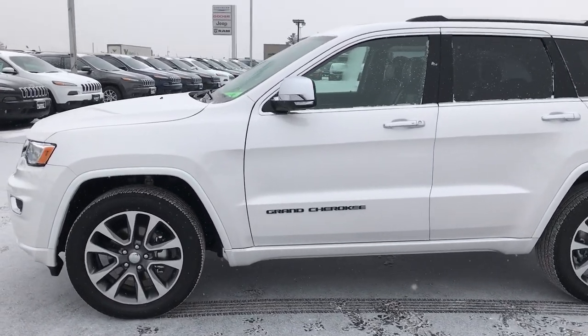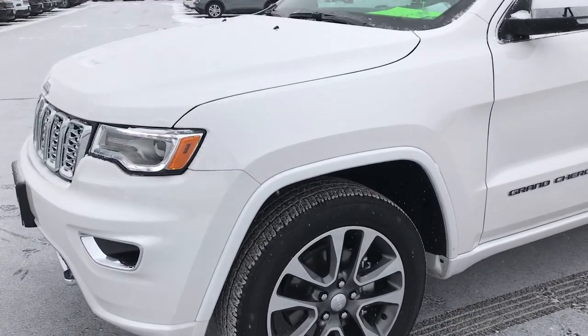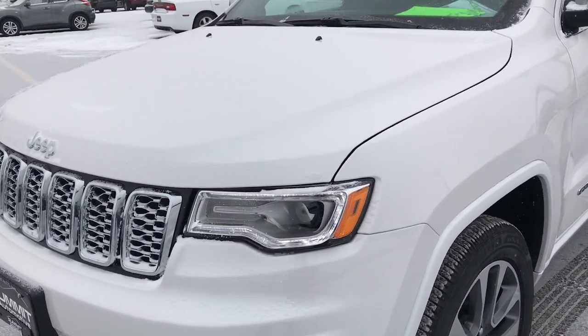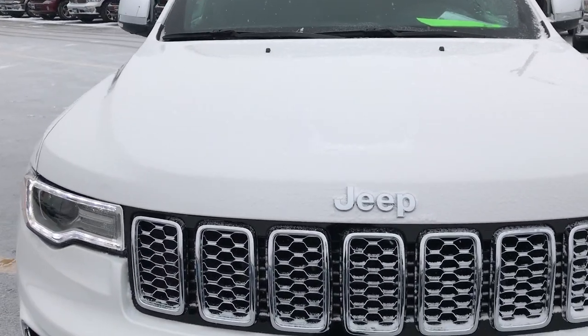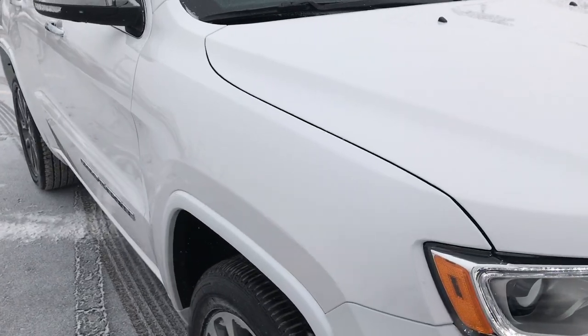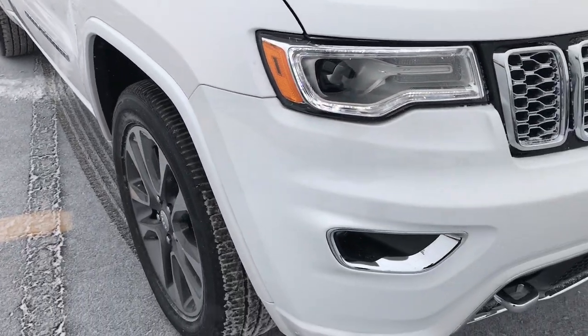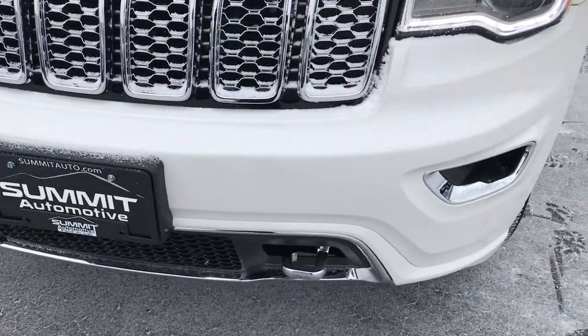This is stock number 7J361A. We are here at Summit Automotive in Fond du Lac, Wisconsin — your new and used Jeep headquarters. Today we are checking out this super clean 2017 Jeep Grand Cherokee Overland. This vehicle has the 3.6-liter Pentastar V6 motor.